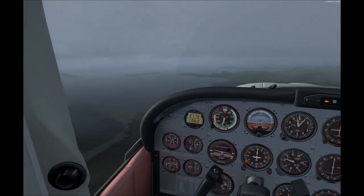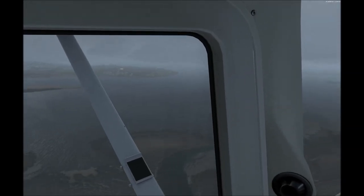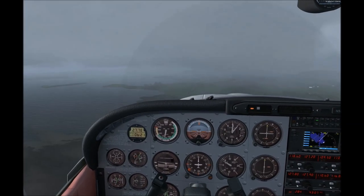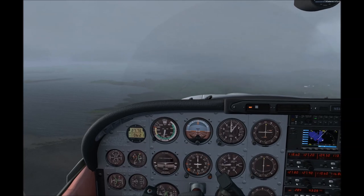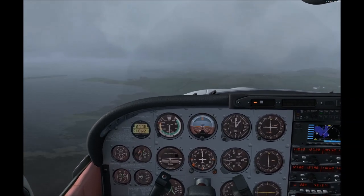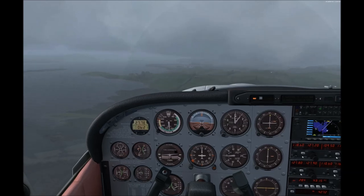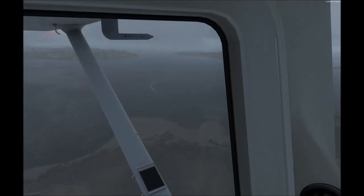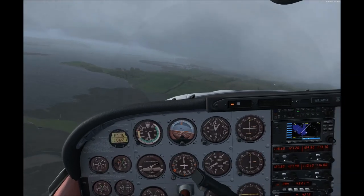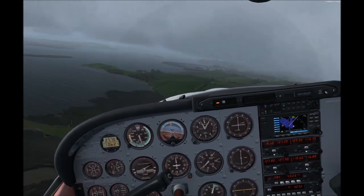Yes, there's the approach lighting. So a little bit longer and we'll turn final. A thousand feet exactly — perfect pattern height. And we can start turning final here and see how we're lined up.